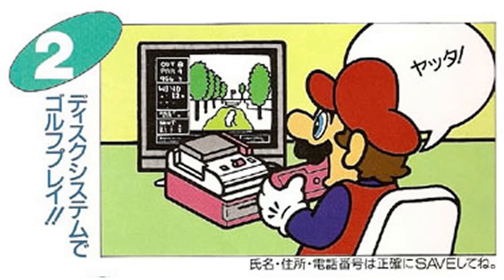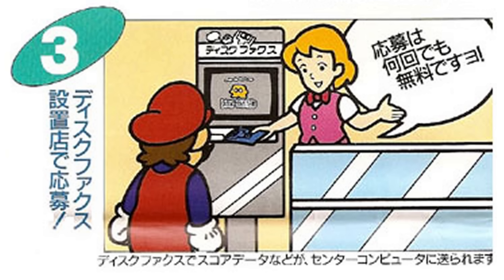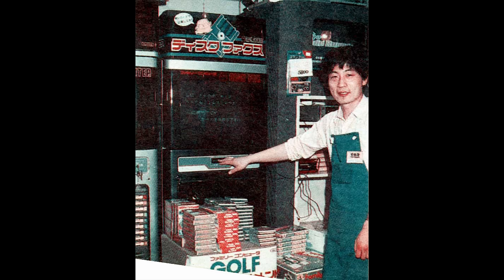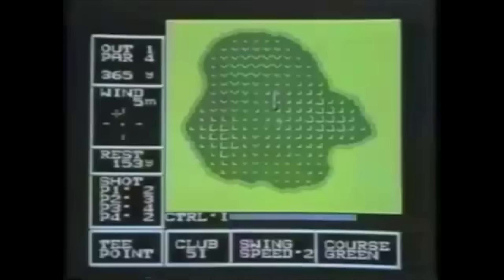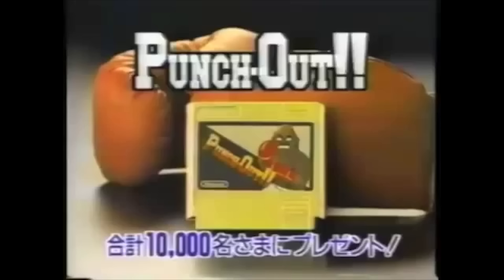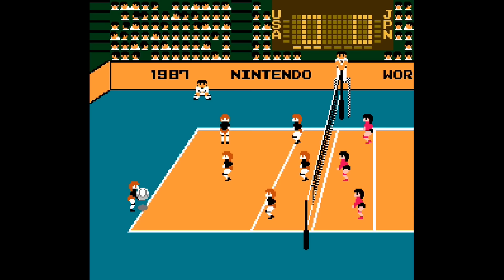Nintendo even took it a step further by creating an early form of online gaming. In 1987, they set up contests where players would compete for high scores on specific games. These games came on special blue disks with plastic shutters and included titles such as F1 Race and 3D Hot Rally. Once you achieved a high score, you could bring your disk to a disk fax machine at a retail store, where your score would be sent to Nintendo. Winners would receive exclusive prizes, such as a gold Punch-Out card.